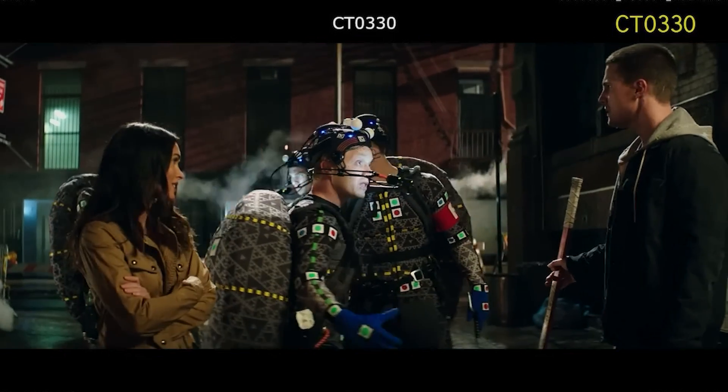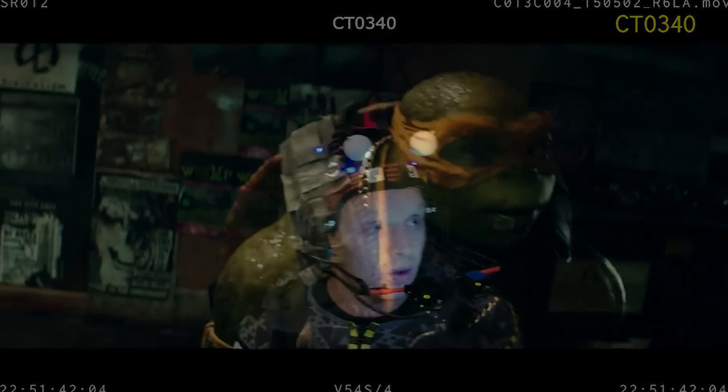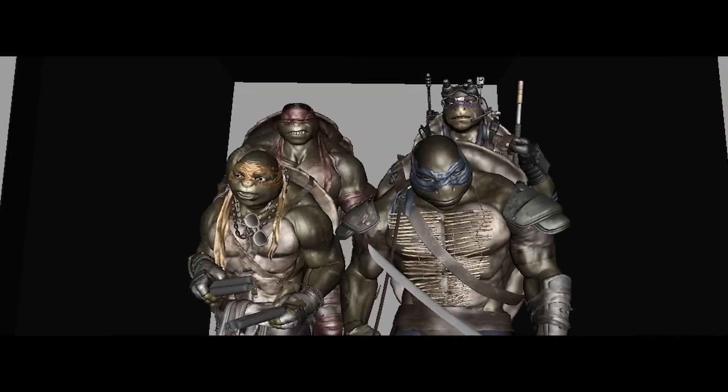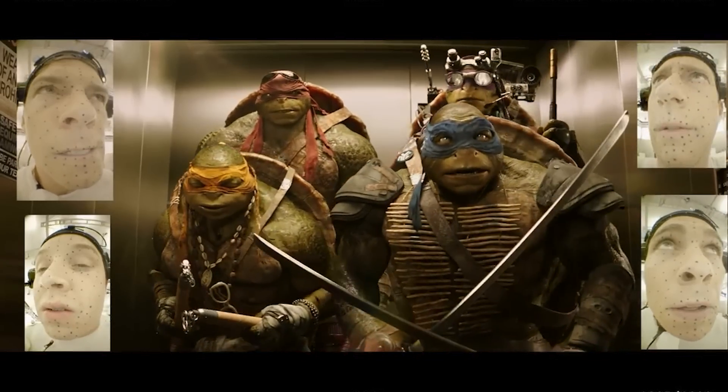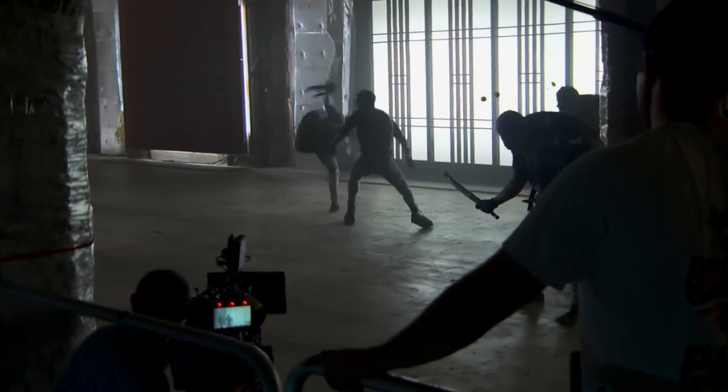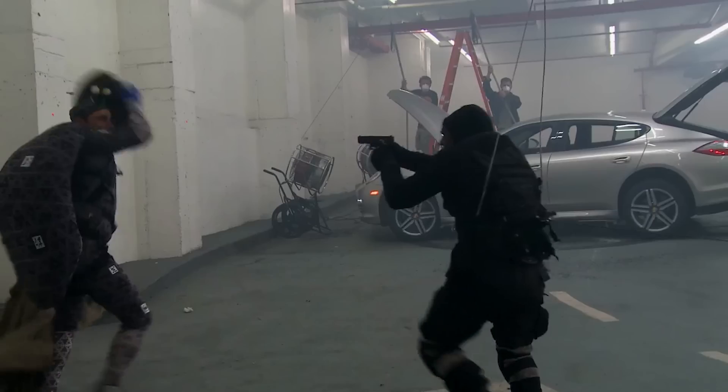You might expect the Teenage Mutant Ninja Turtles to be CGI creations, but behind the scenes there were actual people involved with huge shell-shaped backpacks and motion capture suits. Some actors were even hesitant to take the role at first because no one would know they were involved in the movie. But the reasoning behind it is that filmmakers aim to strike a balance between the larger-than-life turtles and their relatable human counterparts.